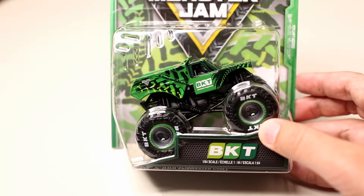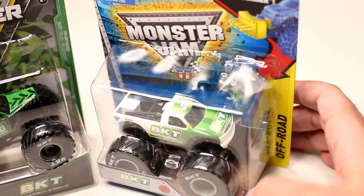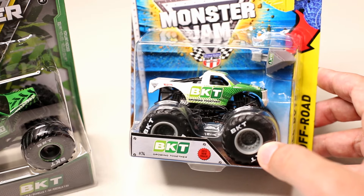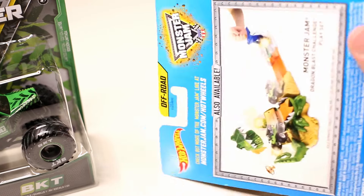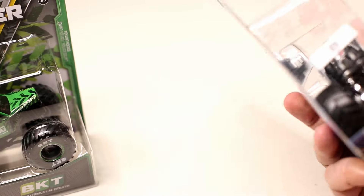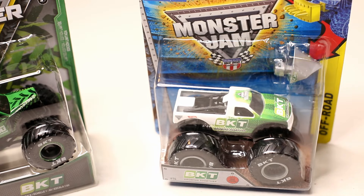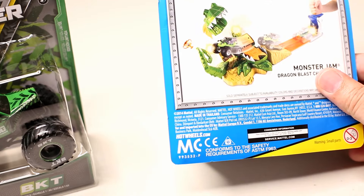This is very reminiscent of the first ever 1/64 scale Monster Jam truck. I believe this was a Monster Jam store exclusive. Here's the story behind it: when this came out, it was never on the pegs in stores, and it was never talked about being a Monster Jam store exclusive, even though the back has a playset design. Those backs are usually reserved for Monster Jam Superstore exclusive trucks, and apparently this one was thought for many years to be a Monster Jam Superstore exclusive.